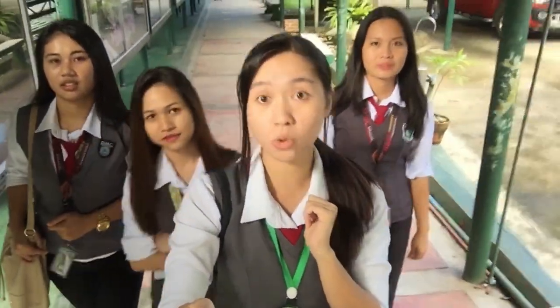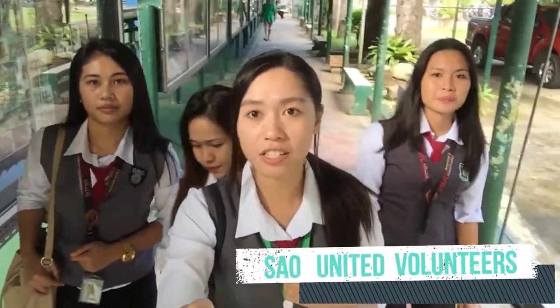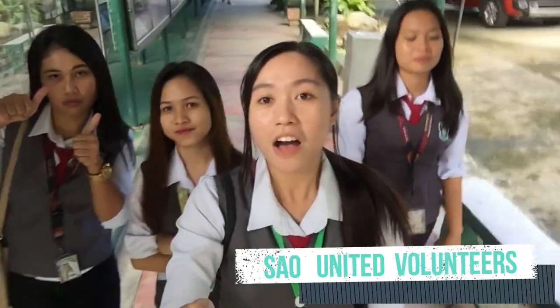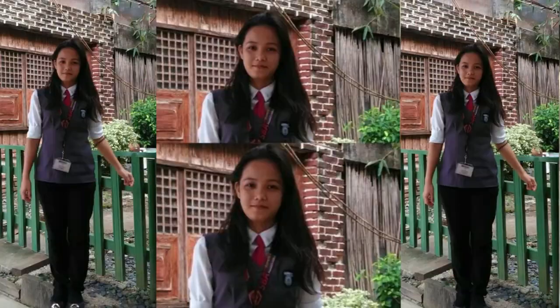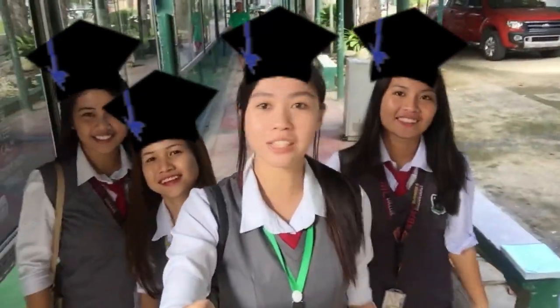We also have different organizations like the South United Volunteers — it's basically the student council. Fun fact: the current SUV president is our classmate Gia. Hi Gia! We are 4th year business students, by the way.